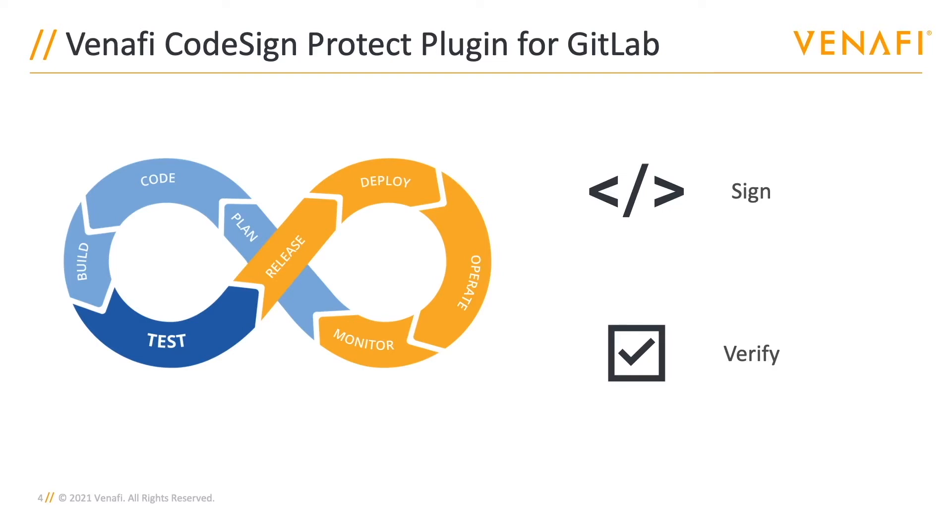When a GitLab pipeline is run, signing and verification jobs are handed out to the configured available GitLab runners. Shell, SSH, and Docker runners are supported by this integration, which are then going to use Venafi's CodeSign Protect solution to complete the sign or verify job.